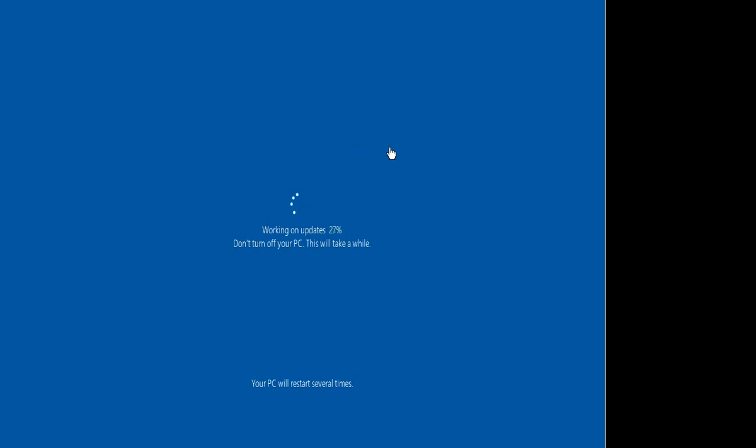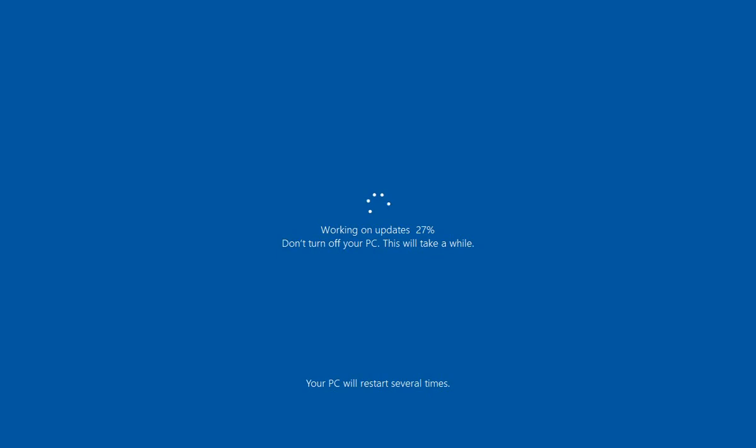In this video I'd like to talk about this situation where your computer is working on updates and it says 'don't turn off your PC.' You may be wondering: can I turn off my PC? The short answer is yes, of course you can — but the repercussions could be quite dire, so I really recommend that you don't.